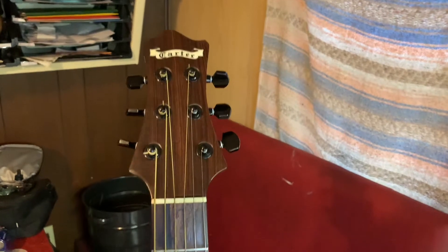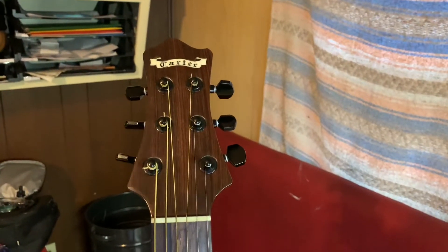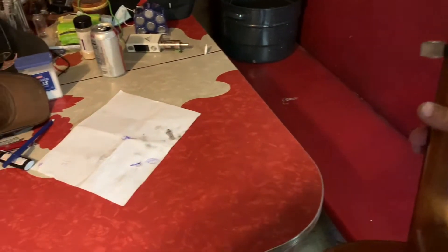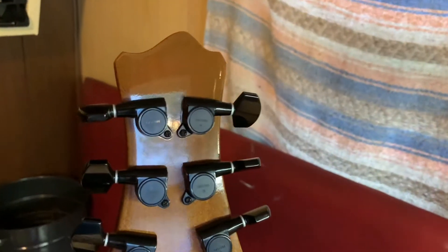I do not care for this headstock shape — it's a little wilted thing — but you've got to take the good with the bad. The woods and craftsmanship on this thing are as good as anything. I don't know how I feel about the black tuners, I mean, that's more for a metal band. But especially if you take a mirror and get inside it, it's really quite lovely.